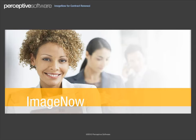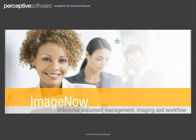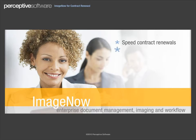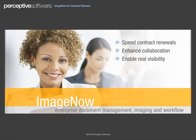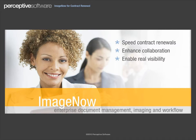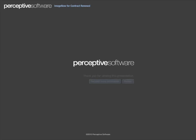With ImageNow, enterprise document management imaging and workflow solutions, contract renewal processes are more efficient, enhancing collaboration between staff and enabling real visibility into your contract management process.